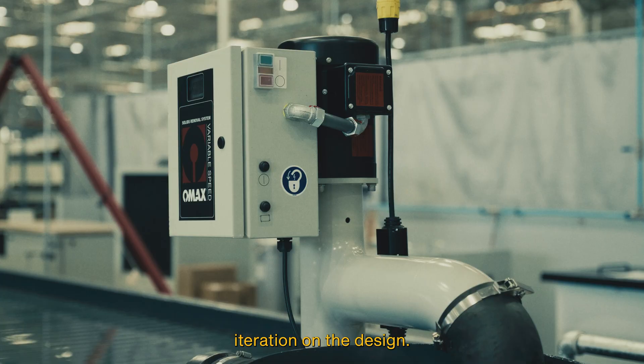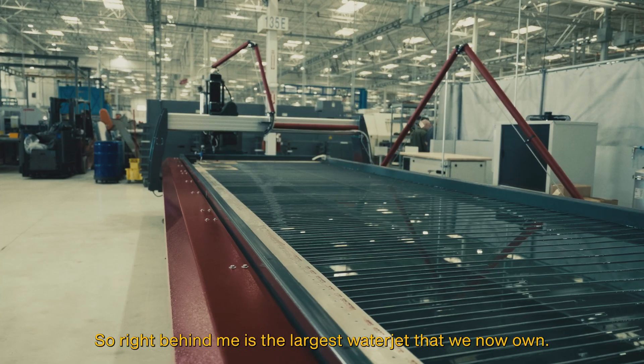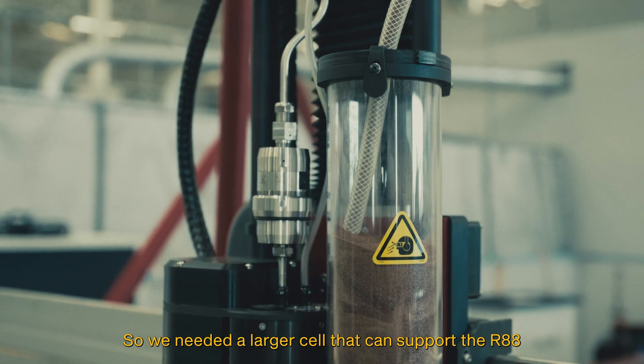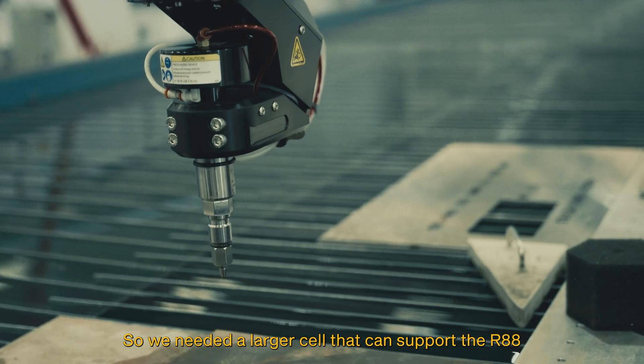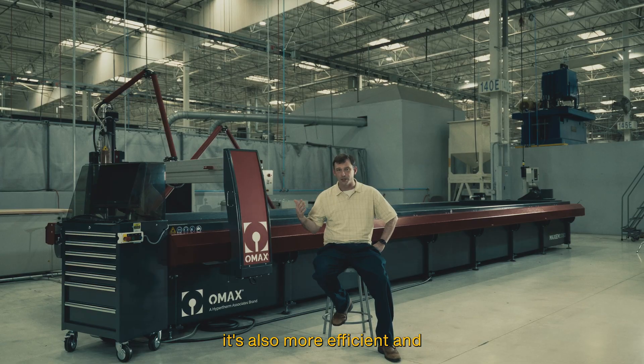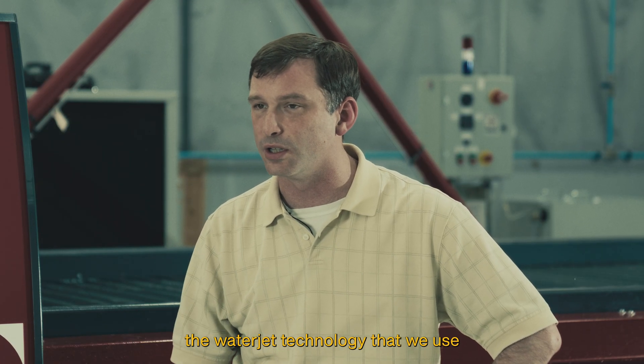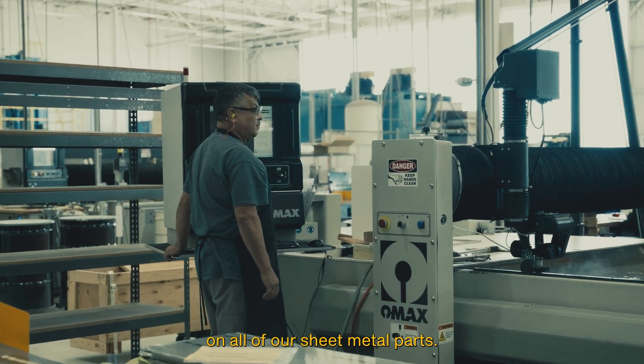Right behind me is the largest water jet that we now own. We needed a larger cell that can support the R88. It's also more efficient and ultimately benefits from several years of improvements in the water jet technology that we use in all of our sheet metal parts.